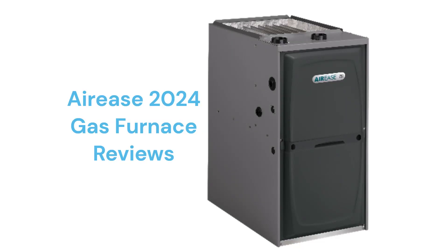This brand is made in America by Allied Air Enterprises, which is a part of Lennox International, and the furnaces are available through their factory-authorized dealer network.